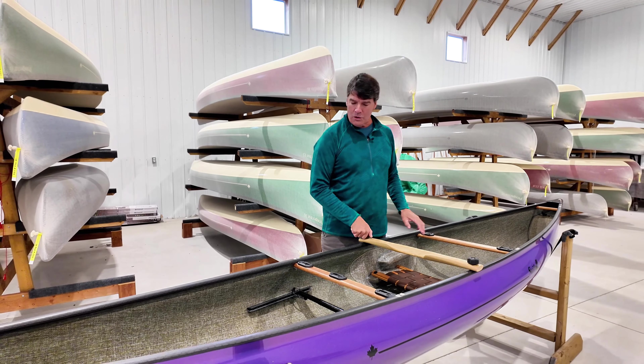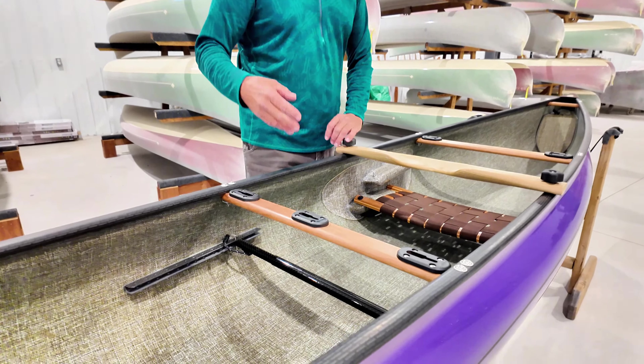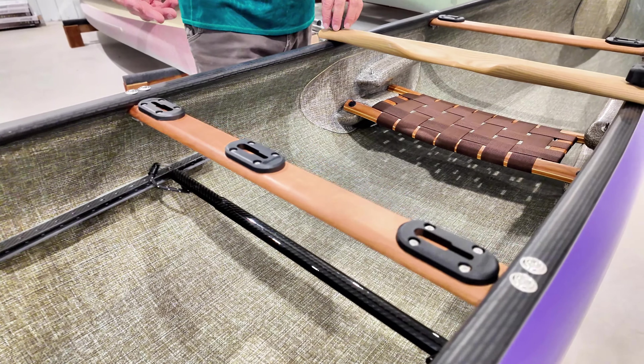Sonia also ordered the universal mount package, which is going to give her capabilities for film, camera equipment, and fishing equipment.